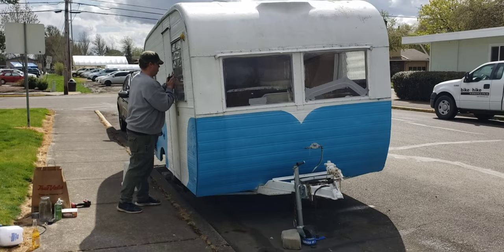Boom guys, almost ready to start the actual remodel. Start ripping this thing apart soon.